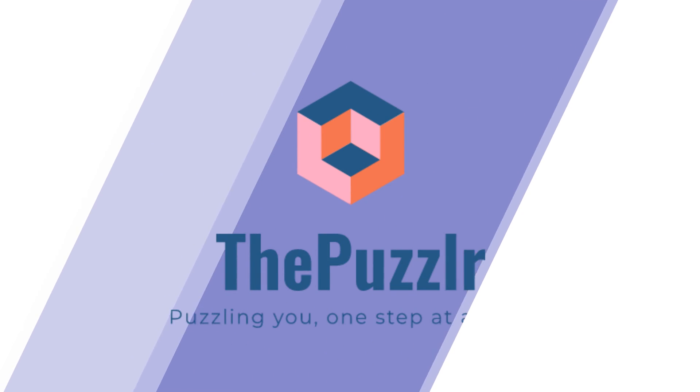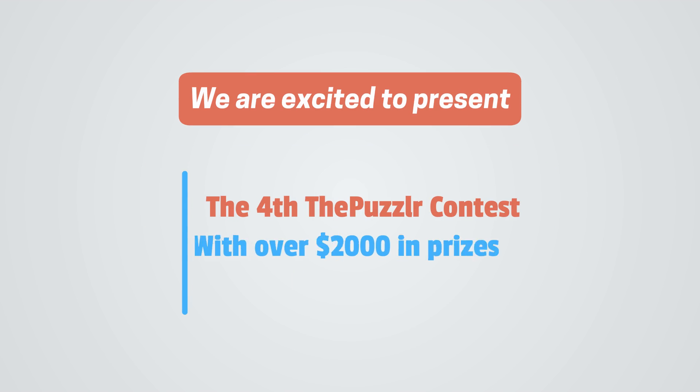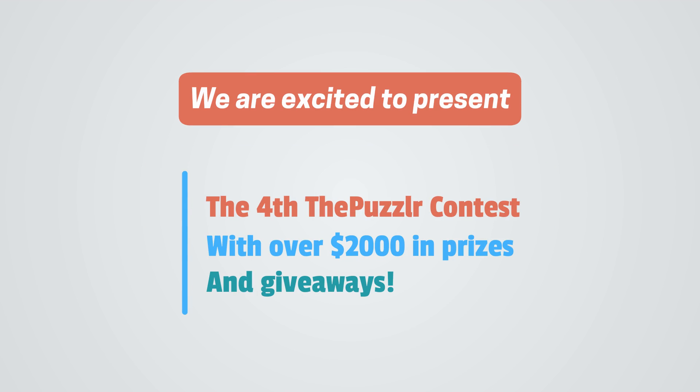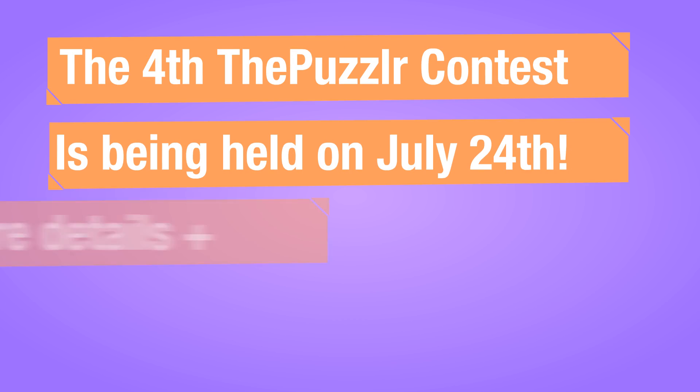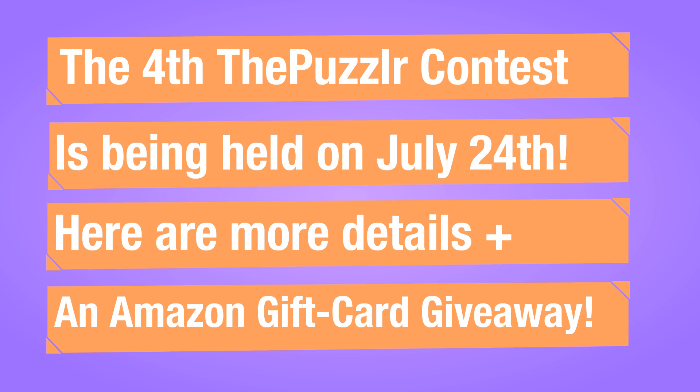This video is brought to you by ThePuzzler.com. We are excited to present the 4th The Puzzler Contest with over $2,000 in prizes and giveaways. The 4th The Puzzler Contest is being held on July 24th. Here are more details plus an Amazon gift card giveaway.